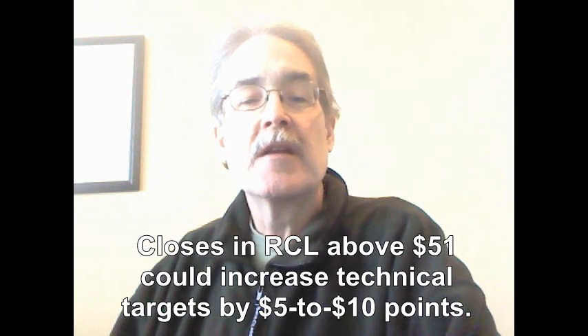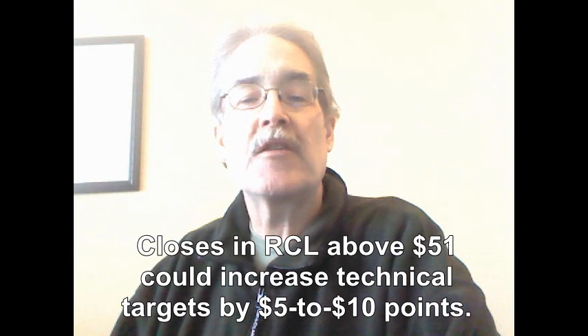Closes below $38 would signal a possible major high or a trend change in play. If the stock can close above about $51, technical targets would move up by at least 5 to 10 points. Thanks for watching and visit us often at BreakingCall.com.